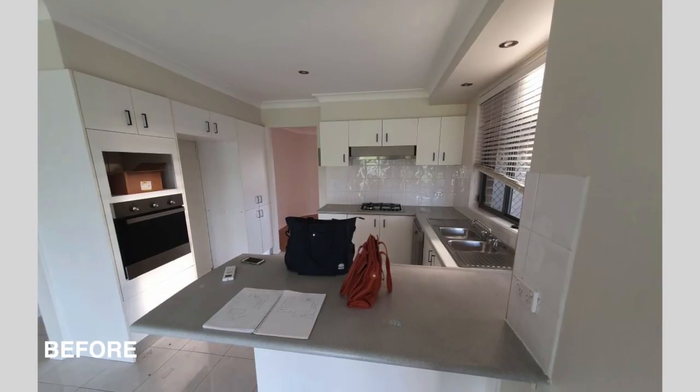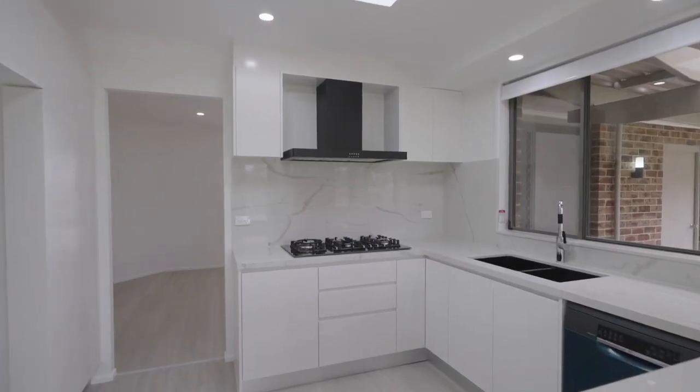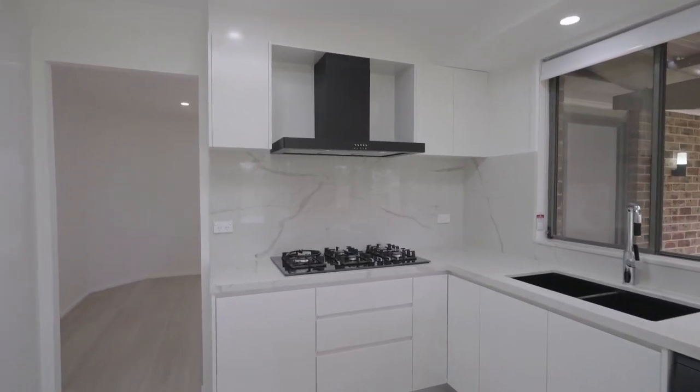We renovated their kitchen. Here you can see Calacatta Kramer stone bench top, polyurethane finish handleless cabinets, and everything soft close.